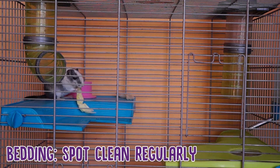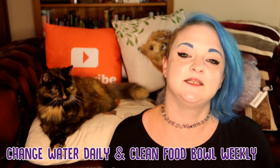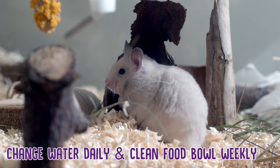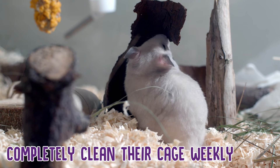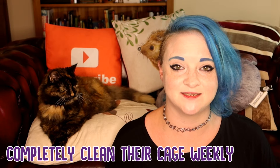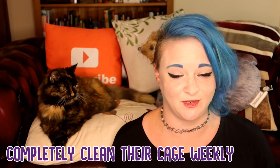You need to spot-change their bedding whenever you see it's particularly soiled or mucky — change that when you see it. You need to make sure that you're changing your hamster's water daily to keep it fresh, and cleaning out their bowl on a weekly basis. And you need to make sure you're emptying their entire enclosure weekly or twice a week, just to make sure that your hamster's enclosure is hygienic and not smelly. Nobody wants that — neither you nor your hamster.